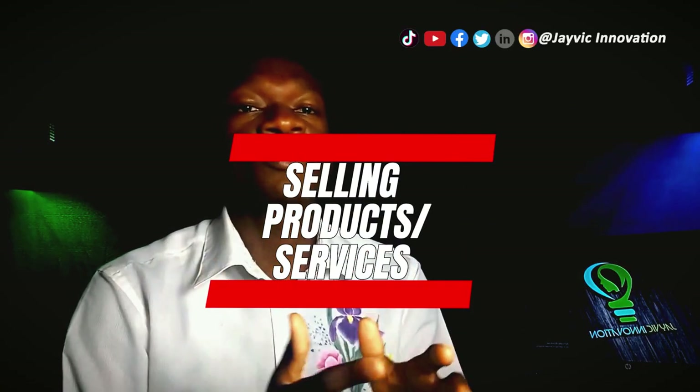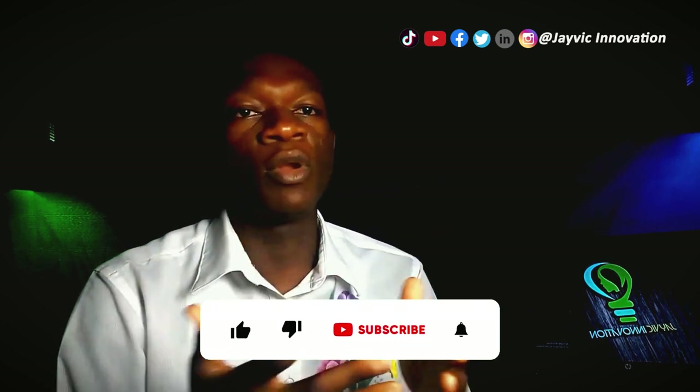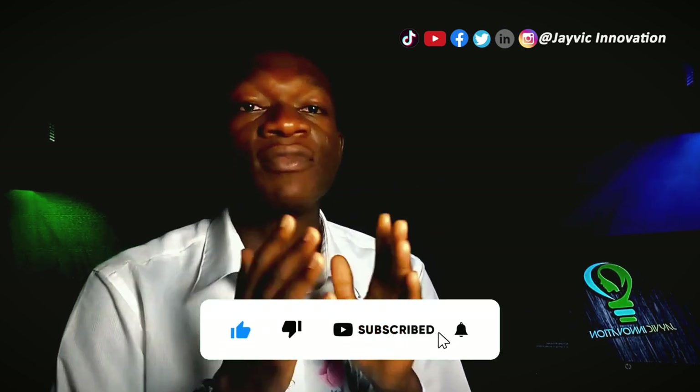Selling products or services: you can also make money online as a medical student by selling products or services. For example, you can start an online store on sites like Amazon or Etsy, or use platforms like Shopify to create your own e-commerce website. Additionally, you can use your medical knowledge to offer consulting services or create a blog or YouTube channel that provides valuable information for people interested in health and wellness.